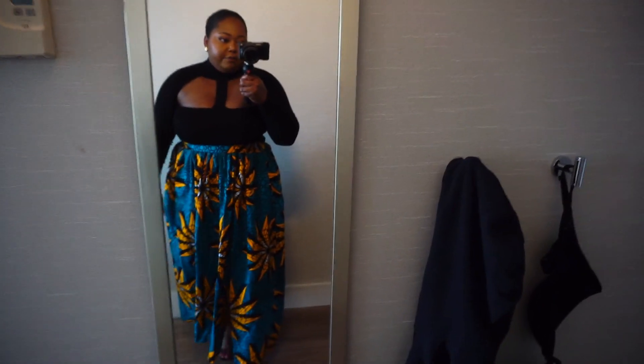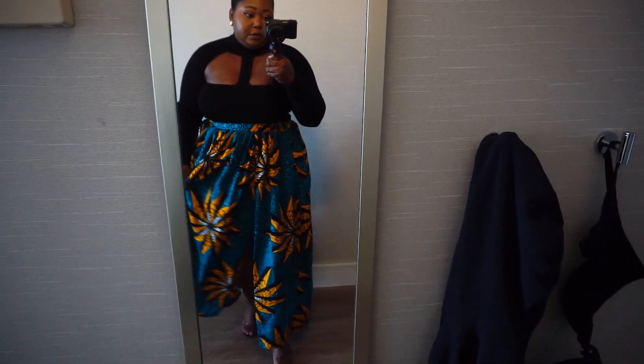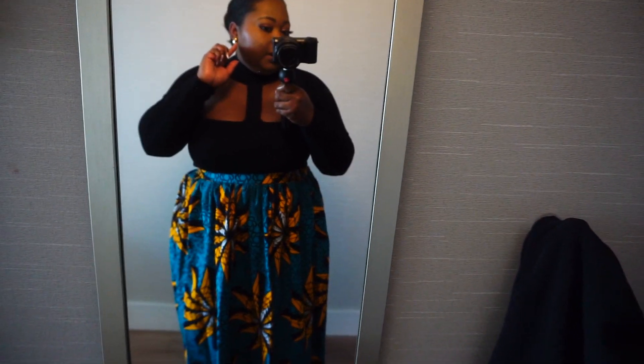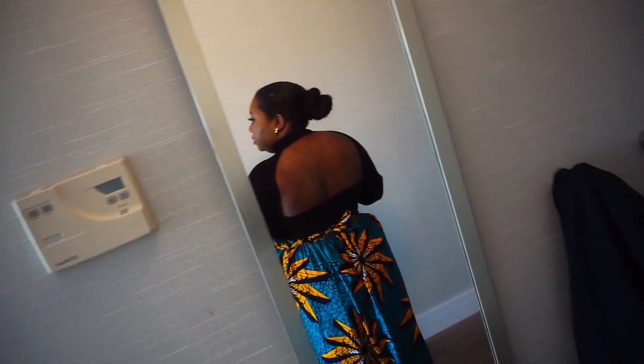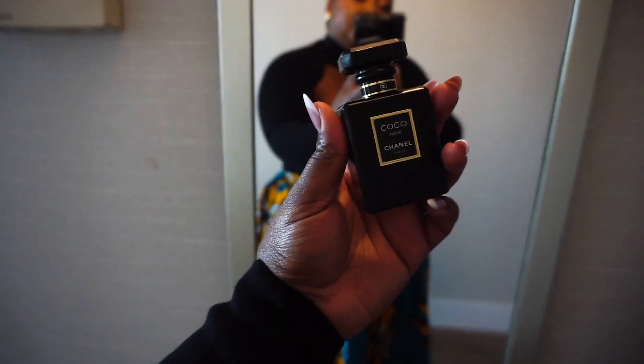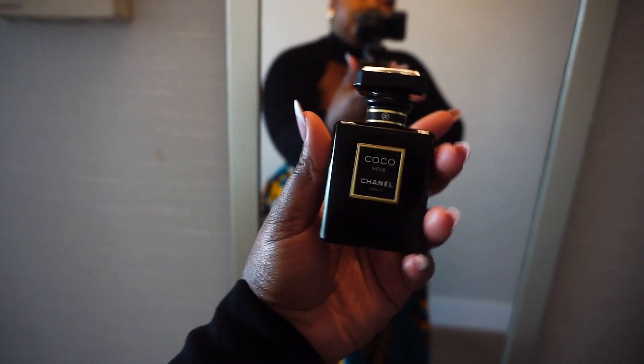Getting ready for dinner. This is the outfit — skirt is very old, Grassfield. Shoes are Boo Hoo. Top is Zara. Earrings are the same ones from earlier by Anthropologie. Let me show you the back of this Zara top — it's very much open. I got this Grassfield skirt tailored so that I could wear heels and not drag it on the floor — this was like a train on the ground. Fragrance of the night is Coco Chanel N'Yor — it's more of a musky, nighttime fragrance. Tiny bottle but it does pack a big punch. This is the outfit.